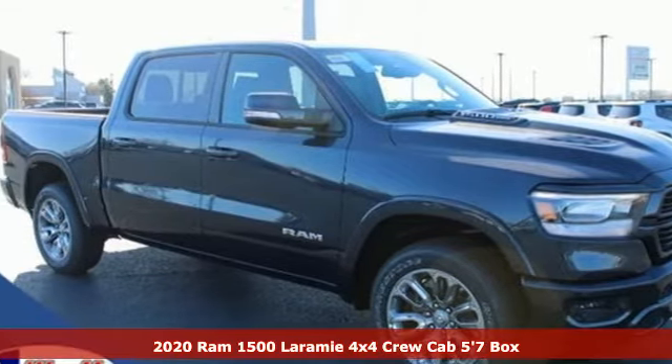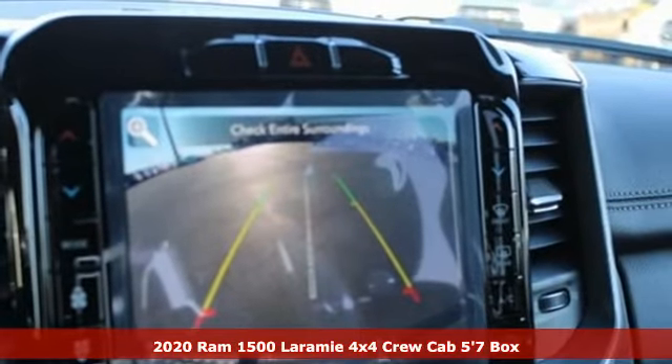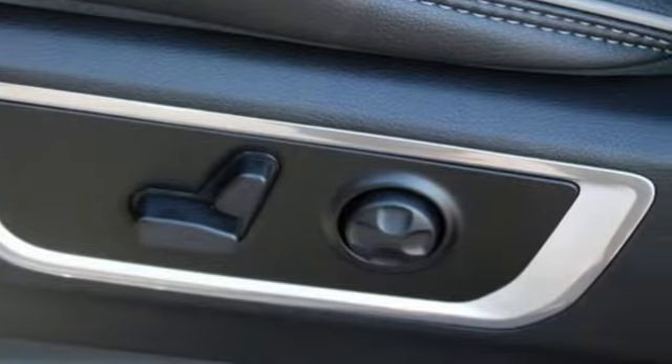It's a new 2020 Ram 1500. It offers a legendary hauling and towing capability, sophisticated comfort with work-ready durability. And get ready for an impressive combination of features.